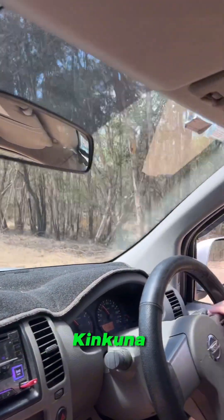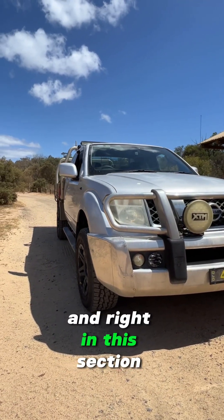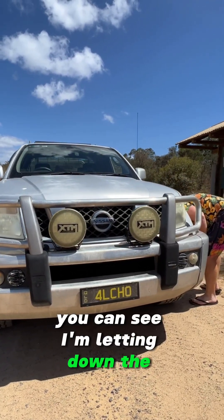So we're traveling out to King Kuna, it's approximately an hour away. We've got some gravel to go across, and right in this section here you can see I'm letting down the tires.